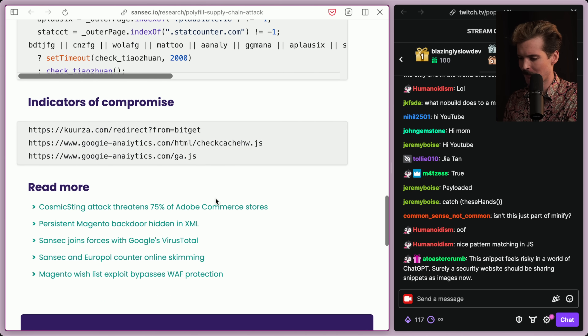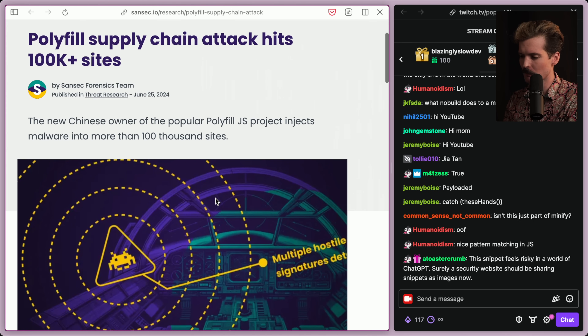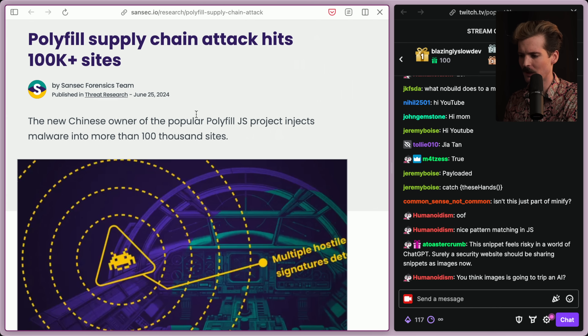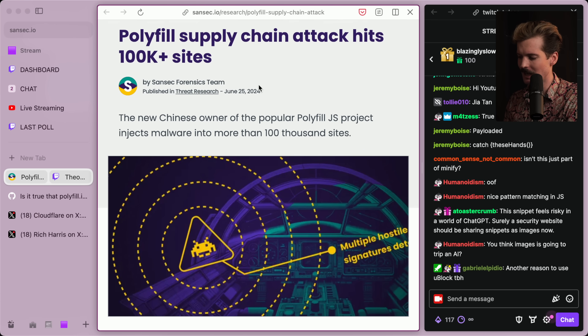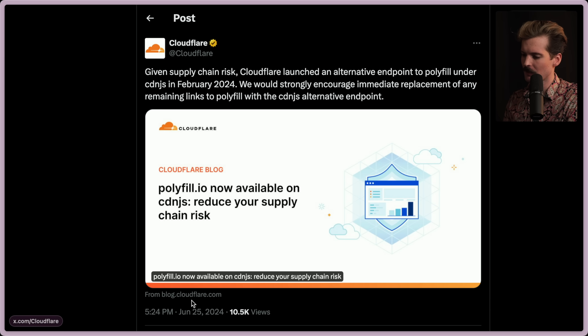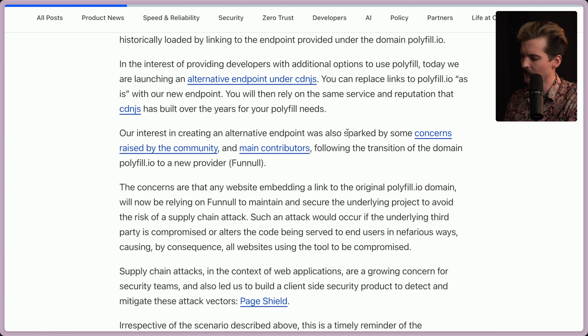It's surprising the story isn't bigger, both by the nature of how chaotic this stuff is, but also because people don't talk about a library and service as old as polyfill.io nowadays. People don't think about polyfilling anymore, which is why this is such a good attack. Thankfully, Cloudflare jumped on this and launched an alternative endpoint to polyfill under CDNJS back in February, and they strongly encourage immediate replacement of any remaining links to polyfill with the CDNJS alternative endpoint.